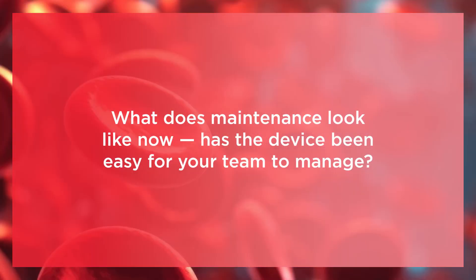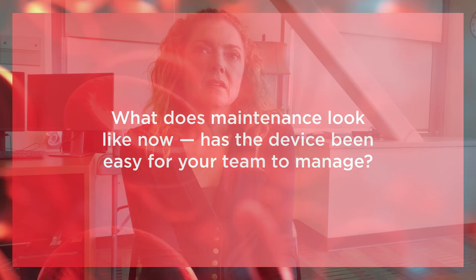What does maintenance look like now? Has the device been easy for your team to manage? I've had to go back into the OR strictly from a maintenance perspective. I go in to educate new staff, to ensure that we are performing our preventative maintenance, quality controls, and all of our quality assurance functions. But as far as troubleshooting goes, troubleshooting the Quantra has been minimal. We've spent more time educating our staff on the benefits of viscoelastic testing. The Quantra itself is extraordinarily easy for our staff to use and maintain on a regular basis.